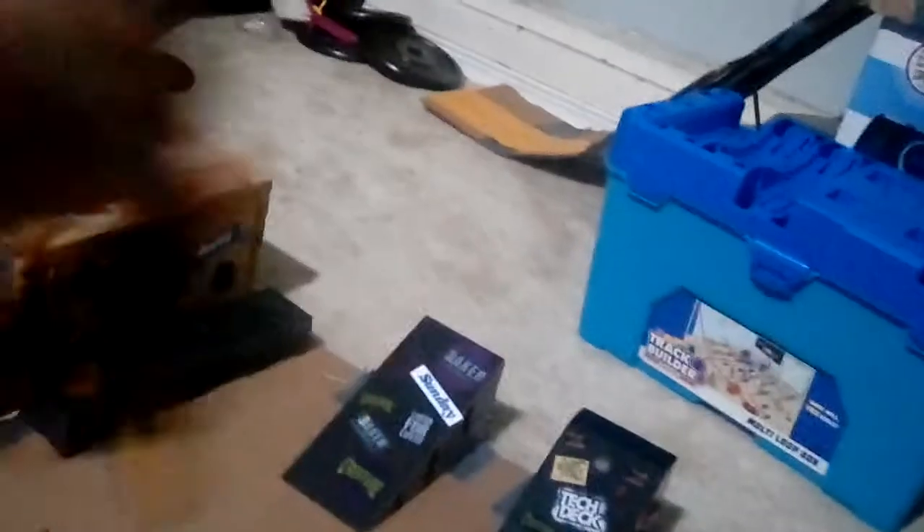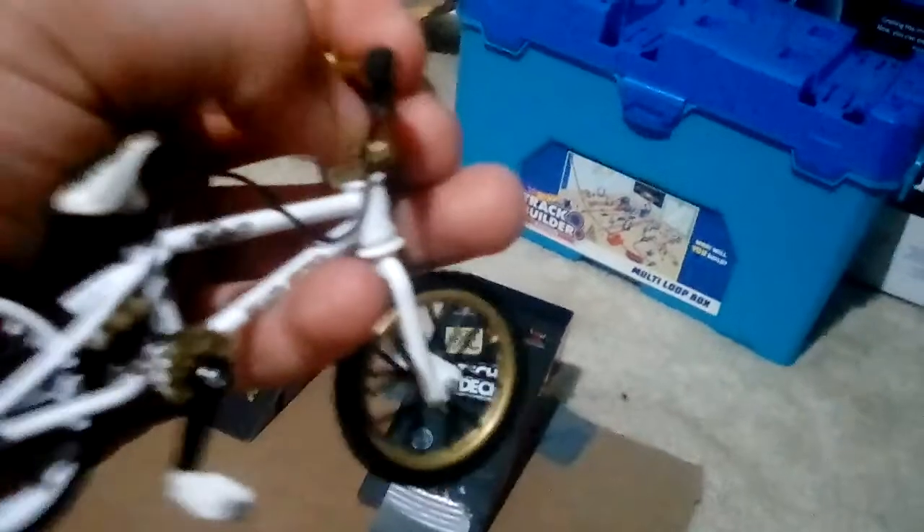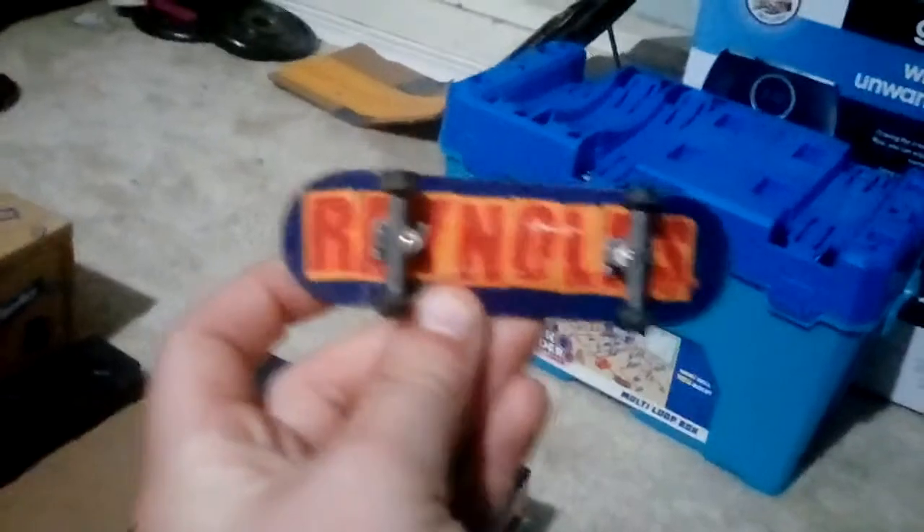Then we got this bike — I don't know what it is but it's from Flick Tricks. It's pretty cool, it has a fake brake and these little buttons actually stop the front tire. Like if you're rolling up on one of these jumps and you press it, it stops your tire then comes down.